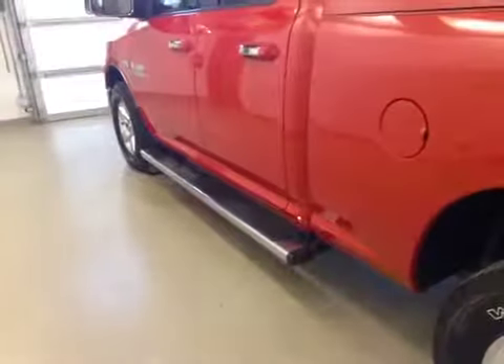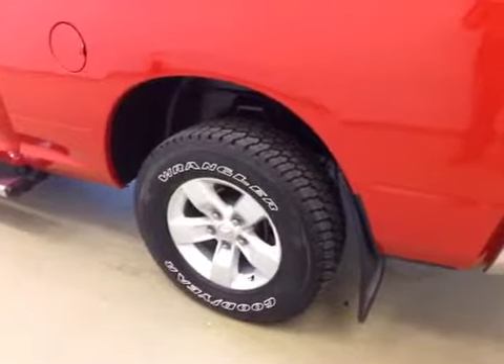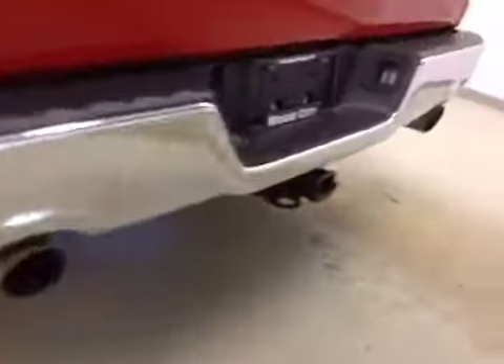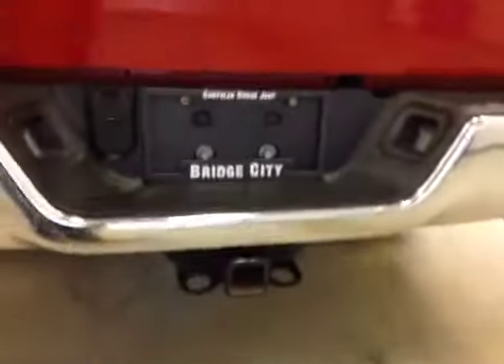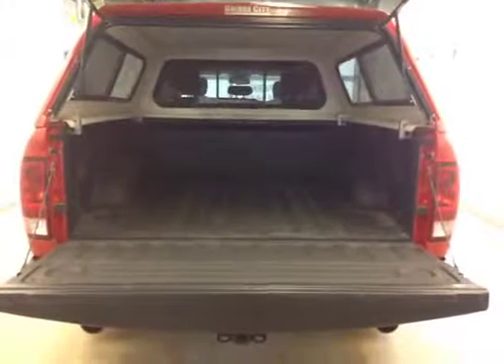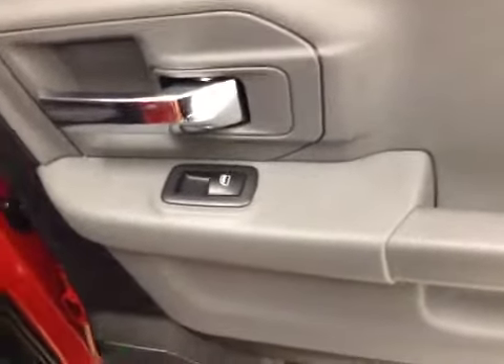Our exterior features include running boards, 17 inch aluminum rims with mud flaps. We've also got the trailer tow package and with the box cap, we also have a spray-on box liner for all the cargo space.